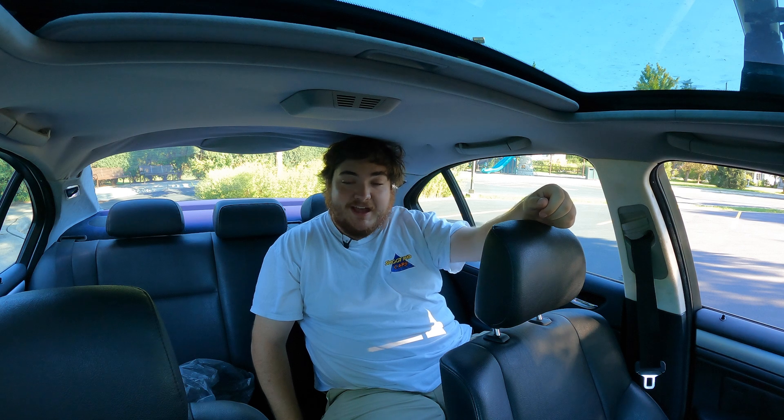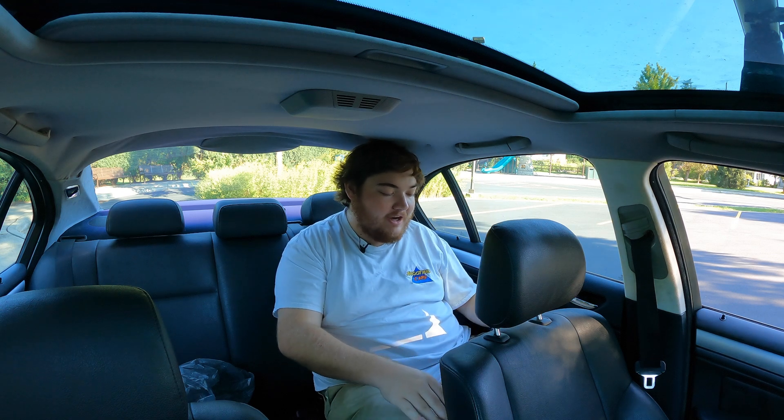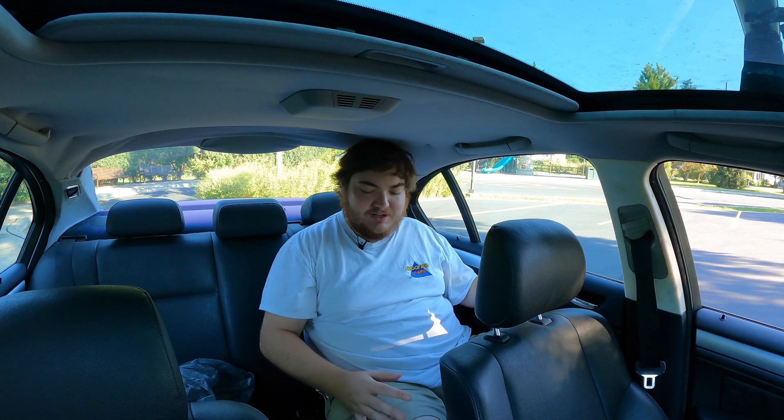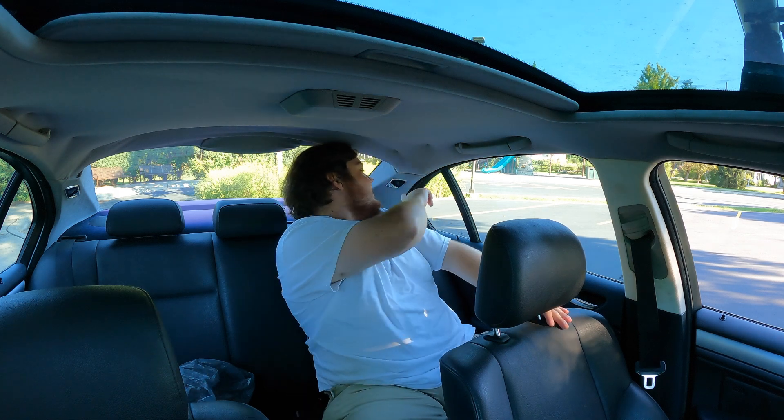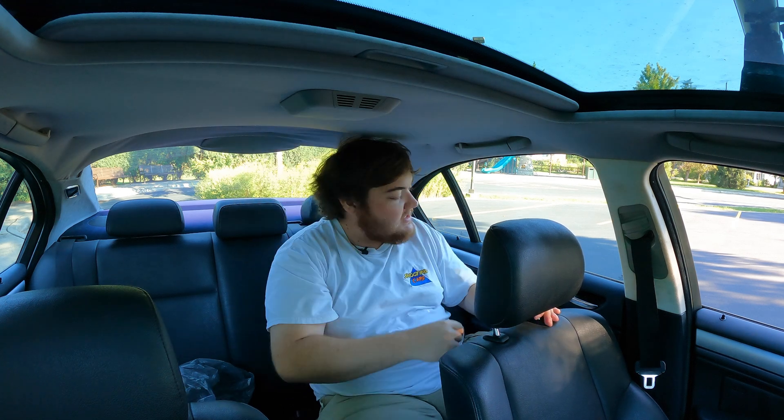In the back of the 2005 BMW 325i, the headliner is sagging just a little bit so it's touching my hair slightly, but that's not the end of the world. The back seat space is actually not that bad — my knees are barely touching the seat in front of me. I do have window switches on the door back here, and there are some small lights over my shoulder, which is a nice little feature.